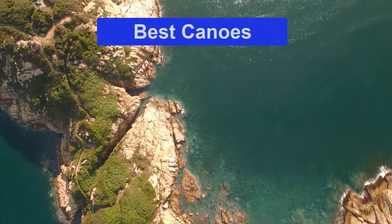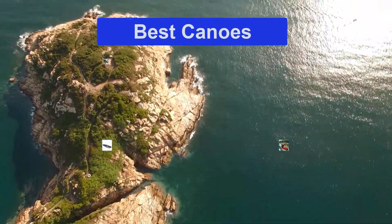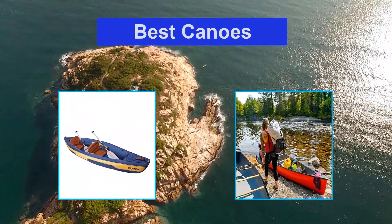Hello guys, welcome back to Smart Review Lab. Today I am going to talk in this video about the best canoes that you should buy.